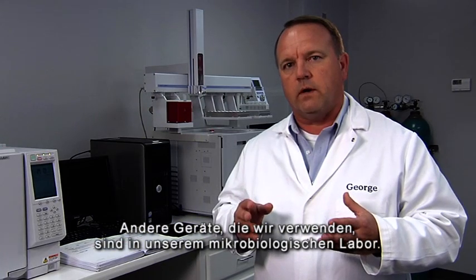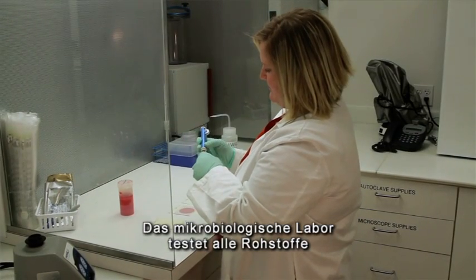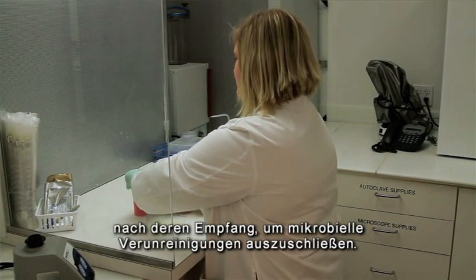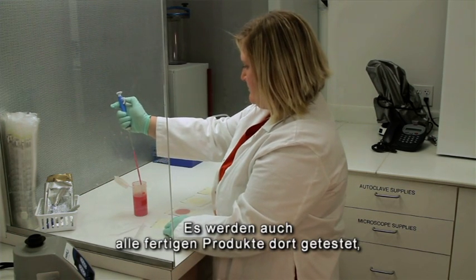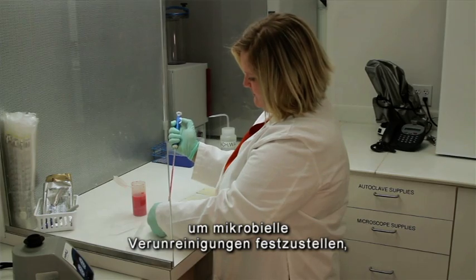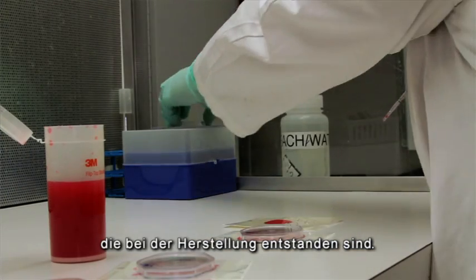Some of the other equipment that we use is in our microbiological laboratory. The microbiological laboratory tests all the raw materials as they're received to make sure there's no microbial contamination present. They also test all the finished goods to make sure that there's no microbial contamination present that occurred during the manufacturing process.